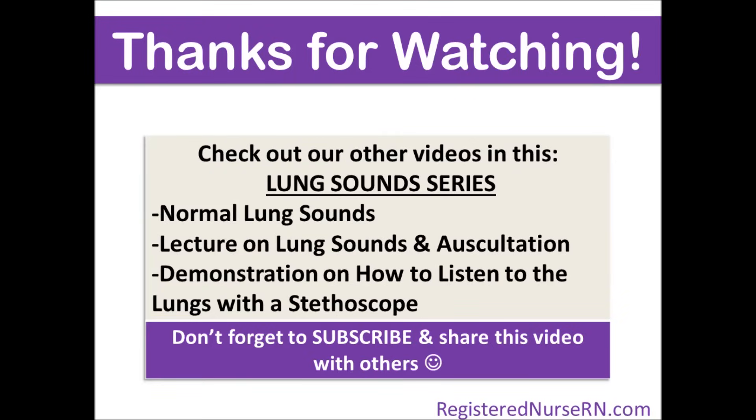Okay, thank you so much for watching. Remember you can go to our channel to find more videos on nursing skills, NCLEX prep, and more. So please subscribe and share this video with others.